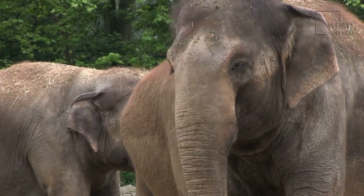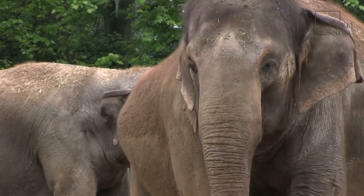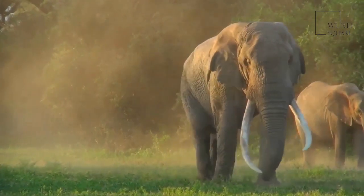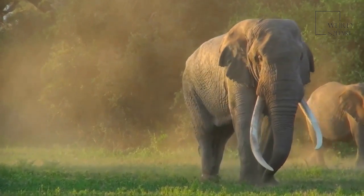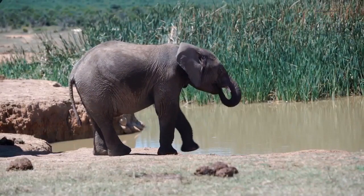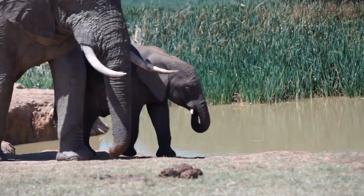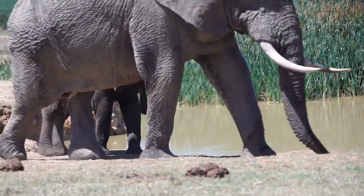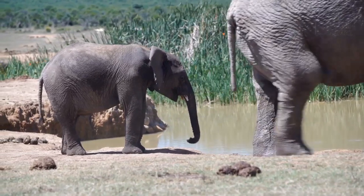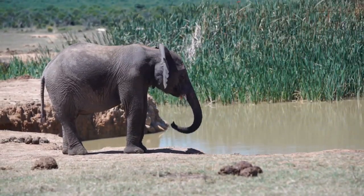The African Forest Elephant is one of two elephant subspecies found on the African continent. Although slightly smaller than the African Bush Elephant, it is still one of the largest animals found on land today. The African Forest Elephant is thought to have rounder ears and straighter tusks than the African Bush Elephant, and it has also been noted that the two species have a different number of toenails.